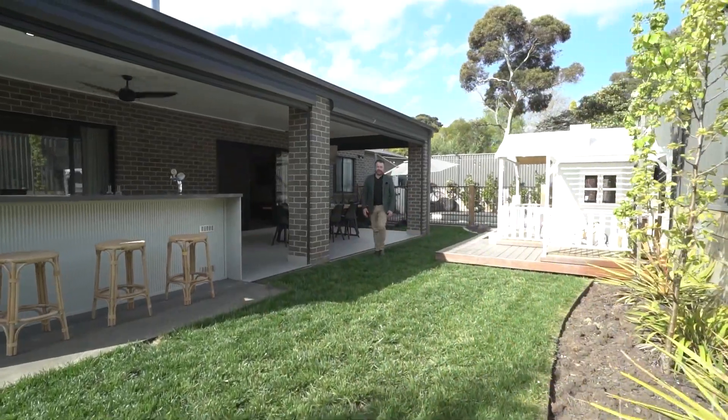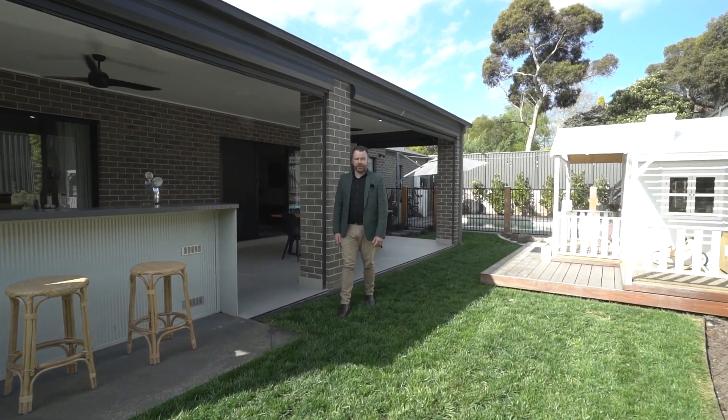With far too many features to discuss in just this short clip, I can't wait to show you around at your own private inspection.